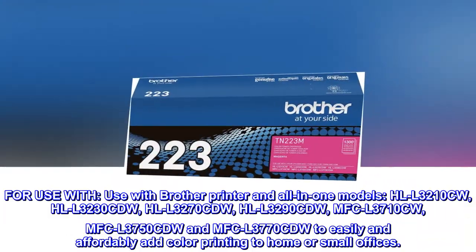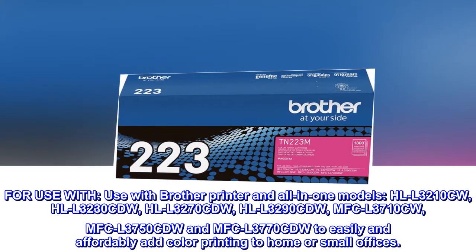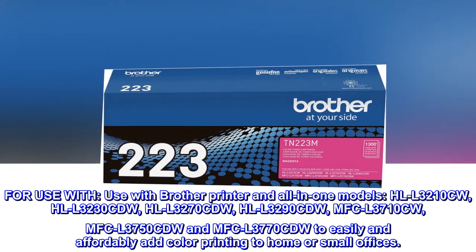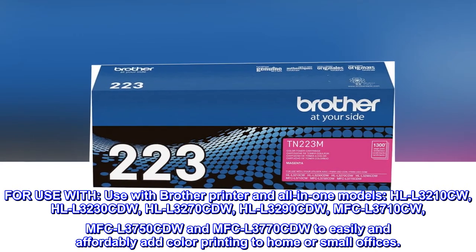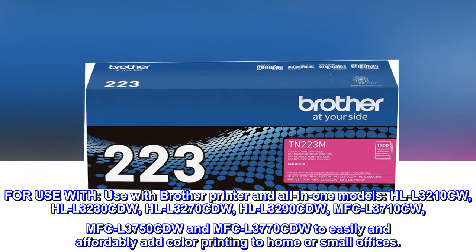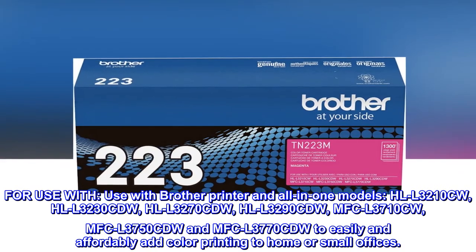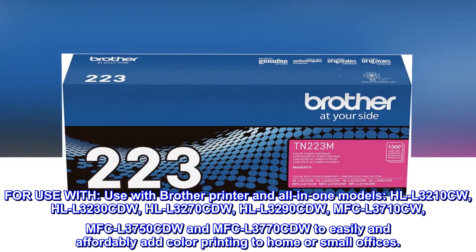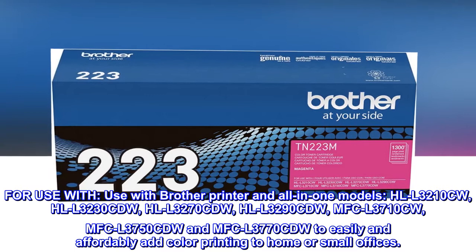For use with Brother printer and all-in-one models: HLL3210CW, HLL3230CDW, HLL3270CDW, HLL3290CDW, MFCL3710CW, MFCL3750CDW, and MFCL3770CDW to easily and affordably add color printing to home or small offices.